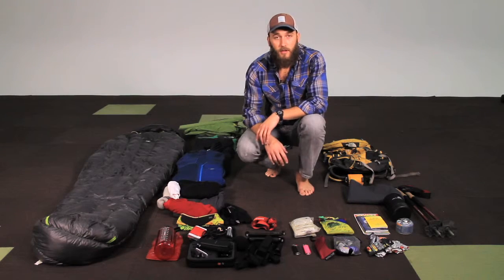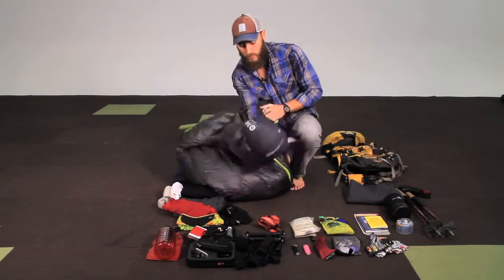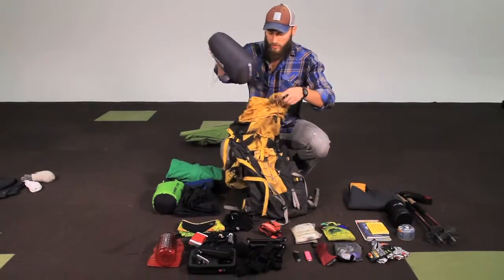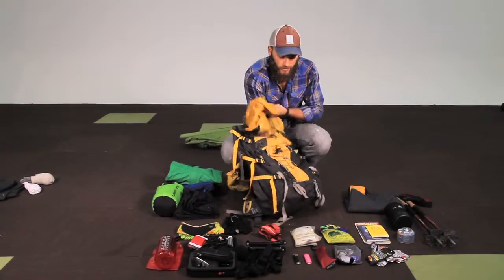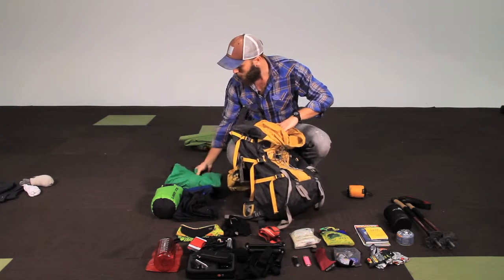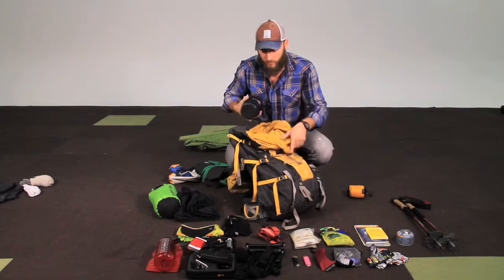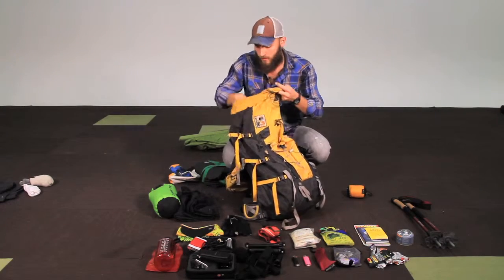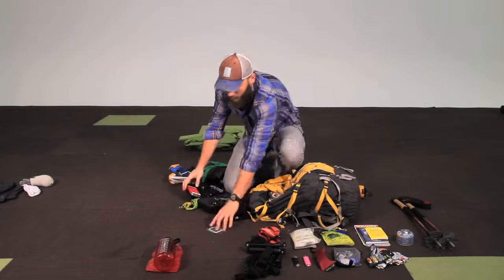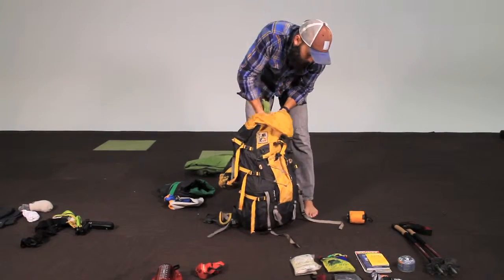Now that you know what to bring, we're going to show you how to fit it all into your backpack. The general concept is that you want to put things in in the reverse order that you're going to take them out. First in goes the sleeping bag and the sleeping pad. Next will be the mildly cold jacket, then the stove — not going to need that until we make it to camp — and then we'll put in the cold weather clothes.